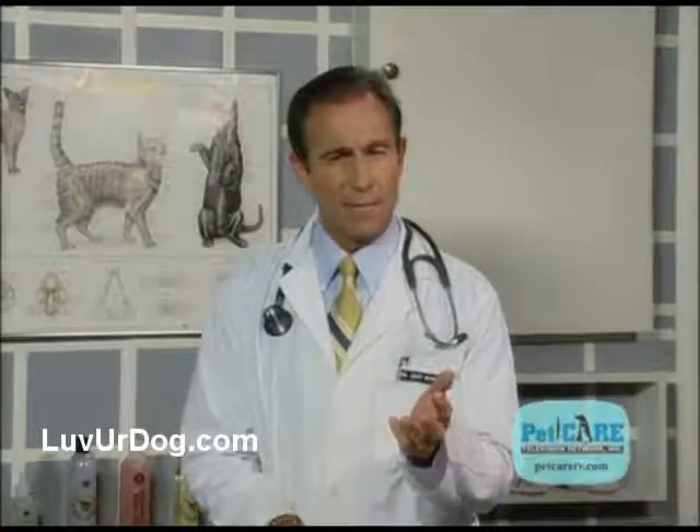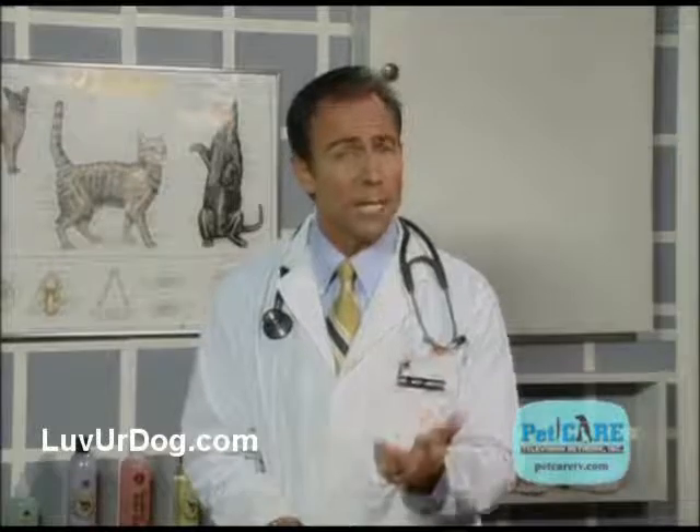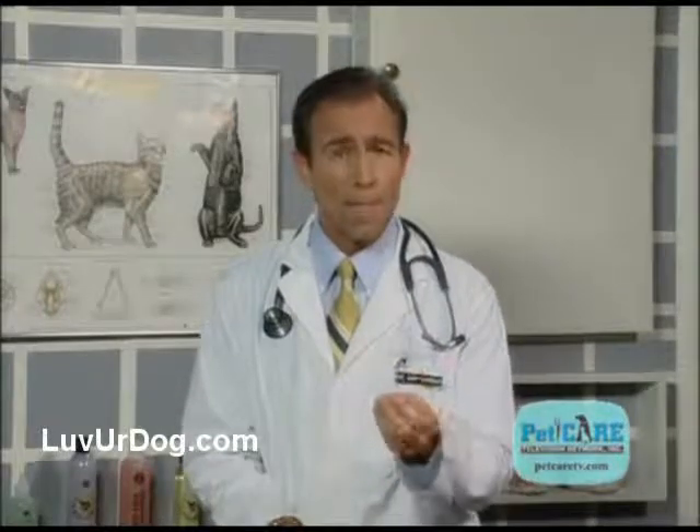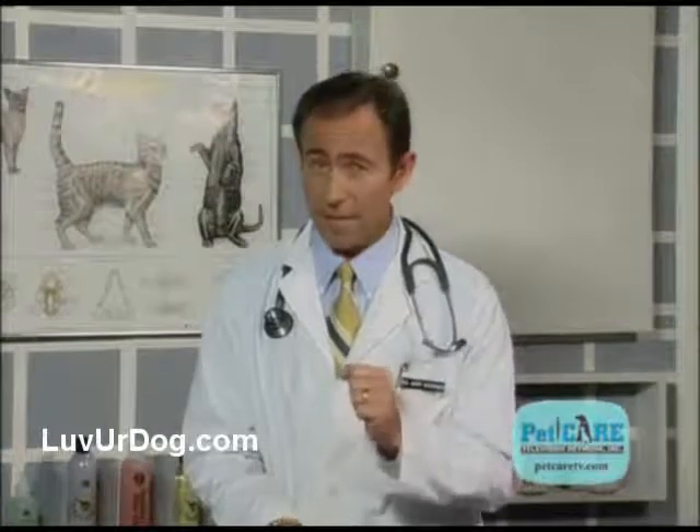Once we have an idea of how your dog's insides look, we may suggest some modifications in diet and exercise schedule, and may even recommend some supplements to help him age even more gracefully, and to relieve some of his muscle and joint aches and pains.